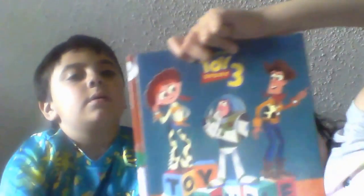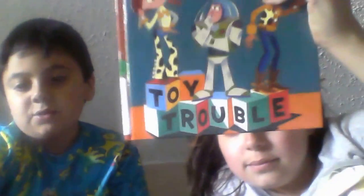The next book is called Toy Trouble, which is a Toy Story book. Why did you get it? I want to read it. Do you think this is something easy for kids to read, or do they might need an adult to help? I can basically do it by myself.